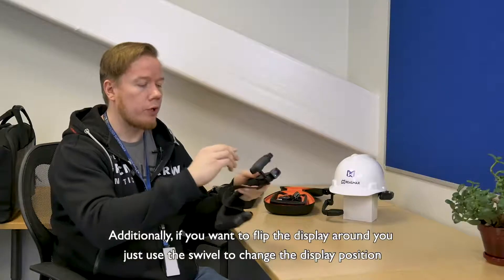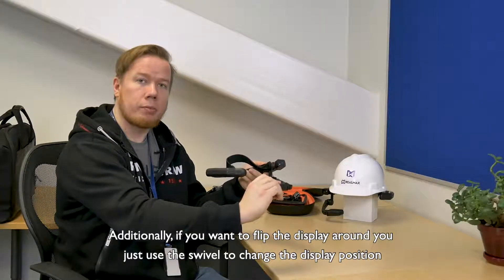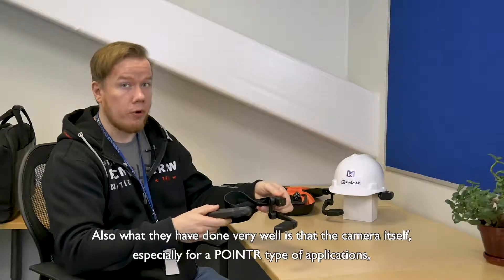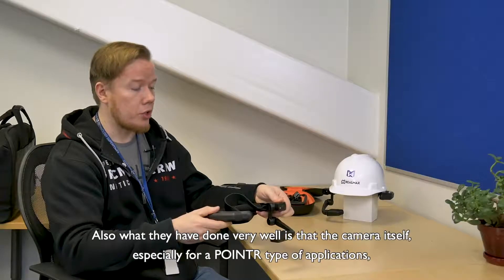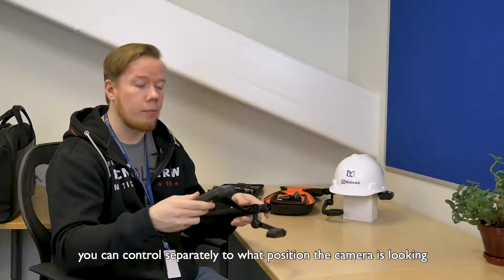Additionally, if you want to flip the display around, you just use the swivel to change the display position. And what they have also done very well is that the camera itself, especially for pointer-type applications, you can control separately to what position the camera is looking.